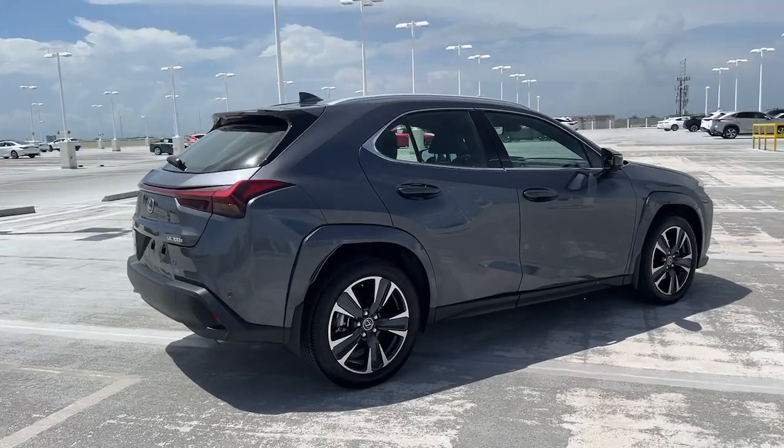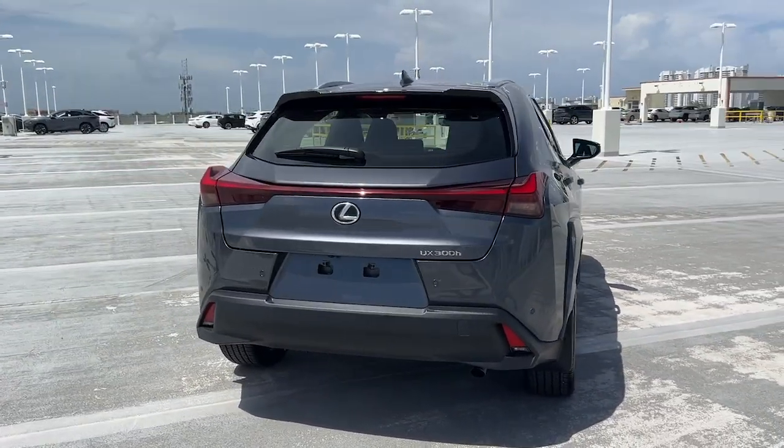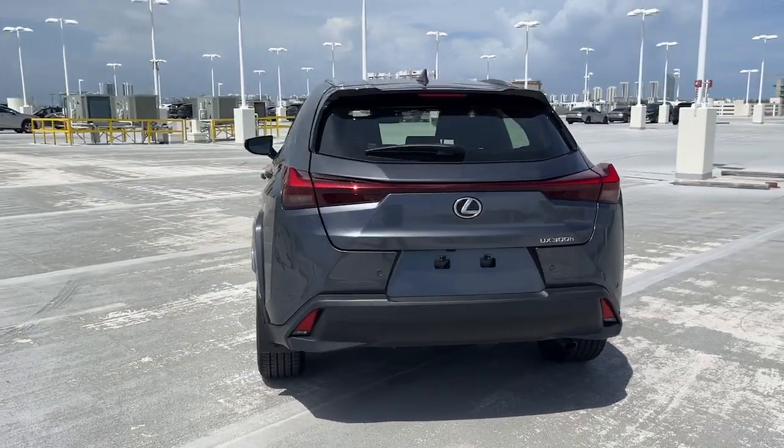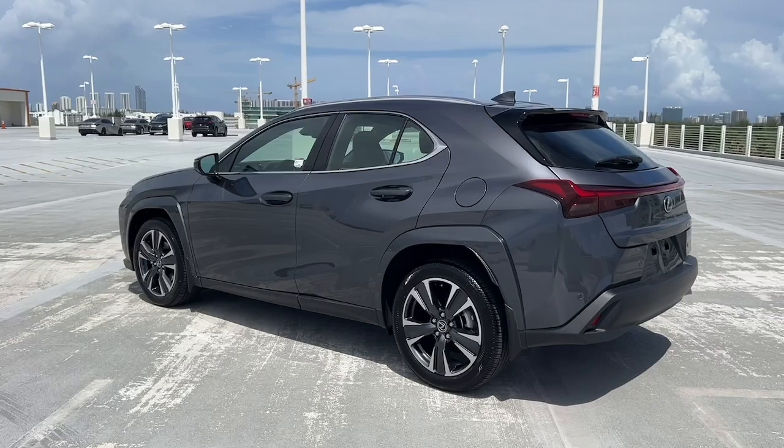Take a look at the features this spirited UX has to offer. From its luxurious cabin and nimble handling to its premium safety and infotainment systems, this inspired compact crossover energizes your daily drive.